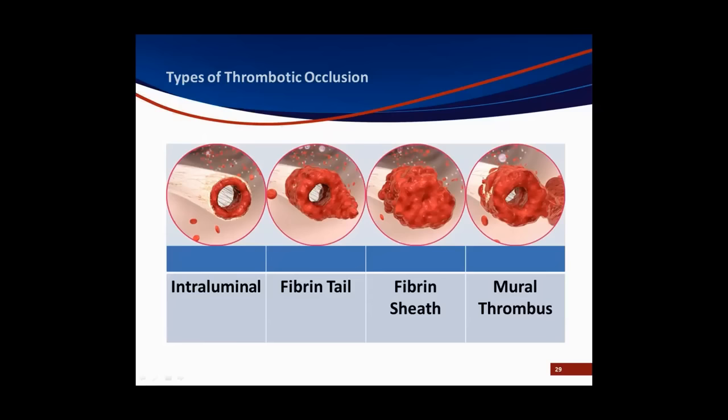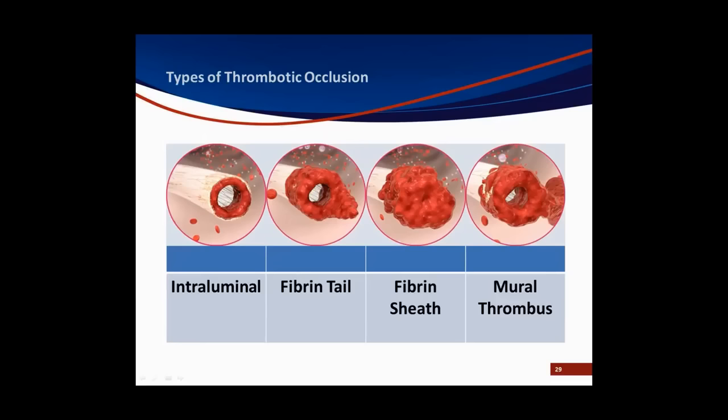A fibrin tail extends from the end of the catheter. When you infuse you can infuse fine, but when you aspirate, the negative pressure causes that tail to flap over the end of the catheter so you don't get blood return. Fibrin may also form on the outside of the catheter — called a fibrin sheath. You can also have a mural thrombus or DVT, where blood and platelets form on the outside of the catheter and adhere to the vein wall. The fibrin acts like threads that cause a web, trapping blood cells and causing the thrombus to form.